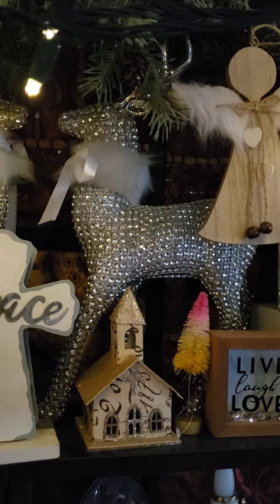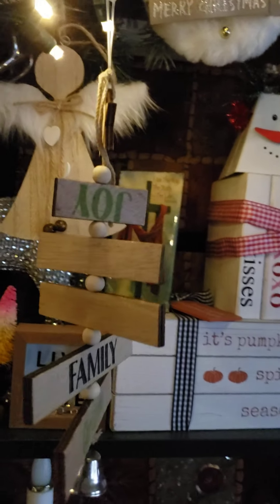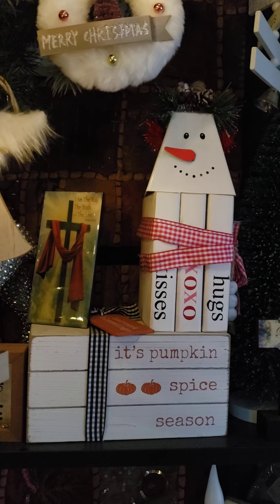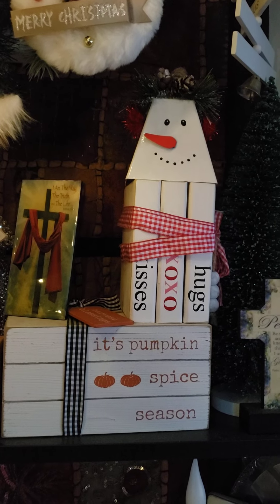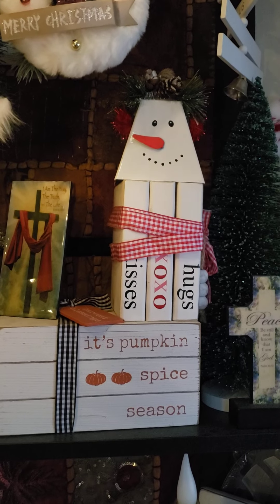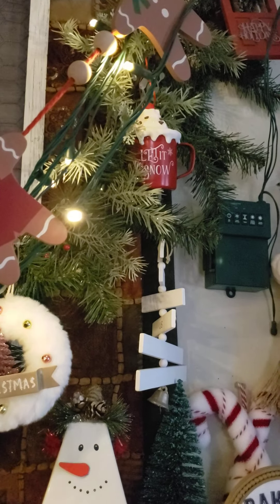That Dollar Tree — you already know that. That church is from Michael's, many years ago. Another angel from Walmart. Another ornament — that little fluffy thing there — that's from Walmart. That cross is from a local store in my town. The pumpkin thing is probably TJ Maxx. The hugs and kisses — that's from Amazon. And that's a bell.